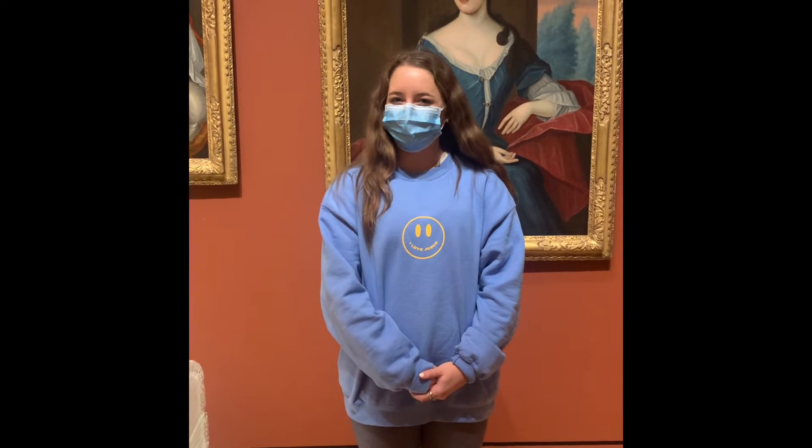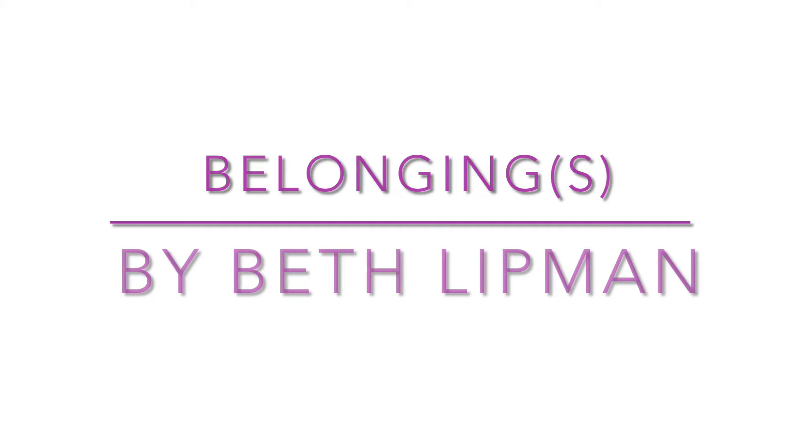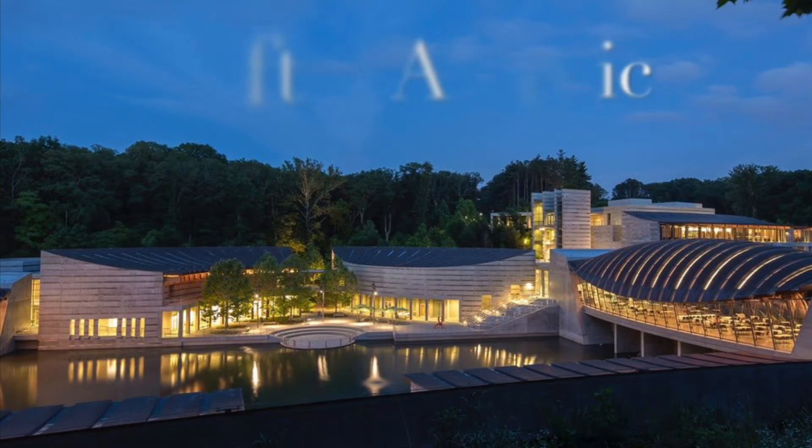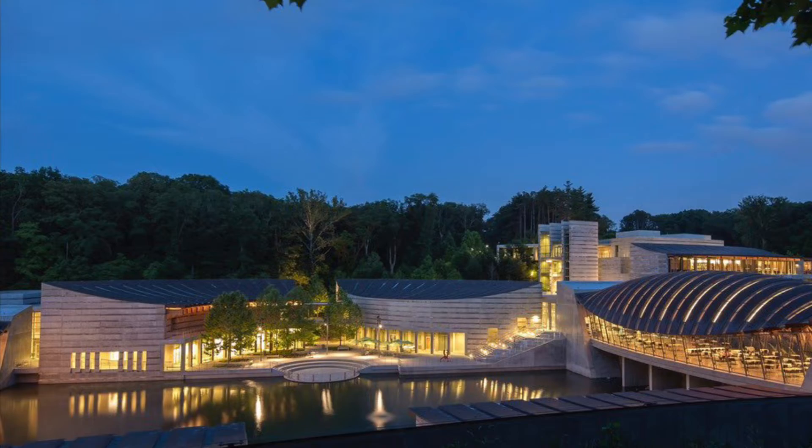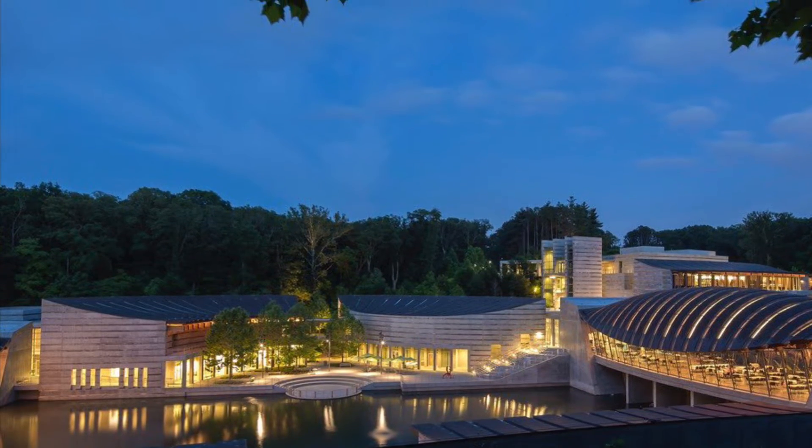Hi, my name is Jensen Parker and I'm a freshman Communication Disorders major at the University of Arkansas. The name of the art I am discussing is Belongings by Beth Lipman. The artwork is a part of the Crafting America exhibition and is located at the Crystal Bridges Museum of American Art in Bentonville, Arkansas.